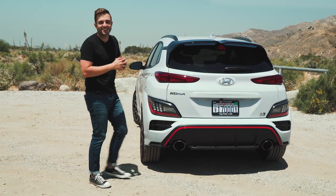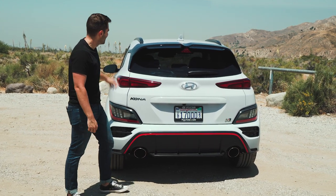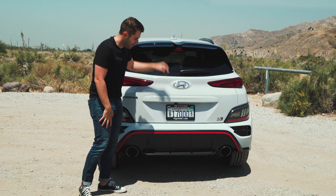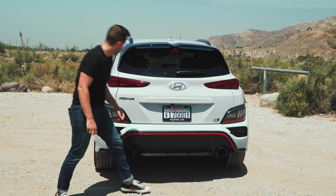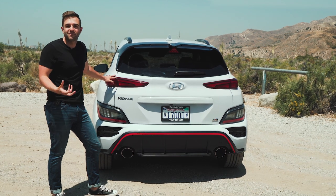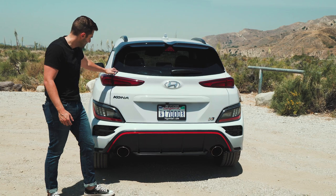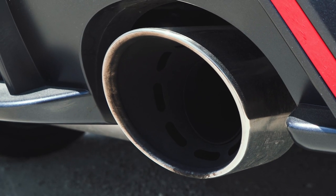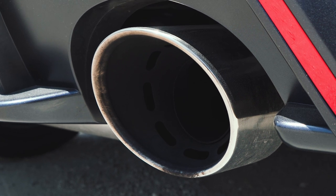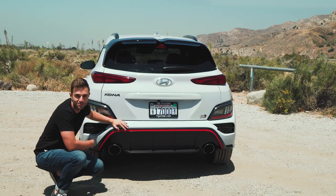This is really where Hyundai dialed up the design volume. This is a compact crossover — just look at it. There's a huge spoiler on the back, a massive diffuser underneath, N badges over here in the corner. And because this benefits from the recent facelift that the Kona got, you get more intricate LED designs in the taillights and reverse lights down here. But look at these exhausts — any enthusiast who's ever loved a hot hatchback will admire these exhausts. This is what it sounds like.